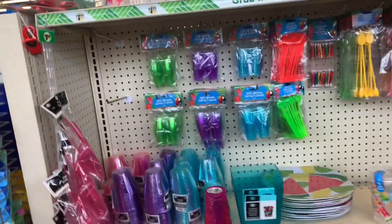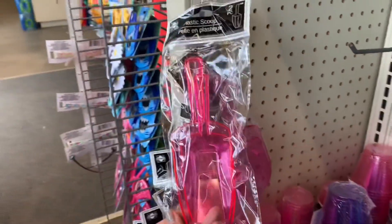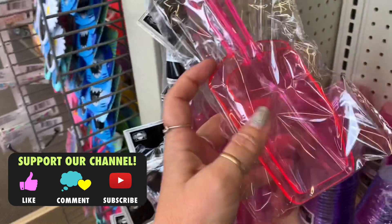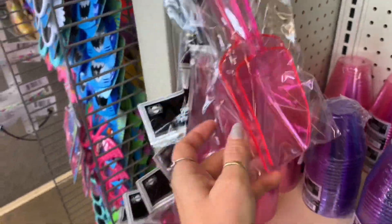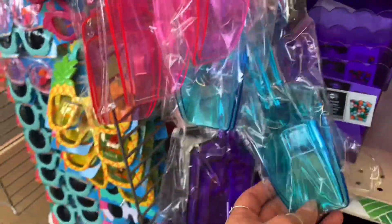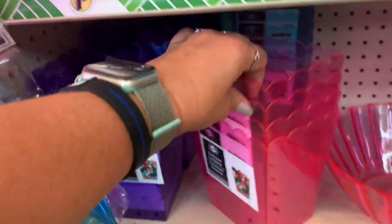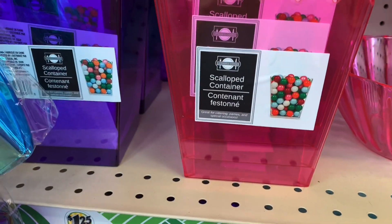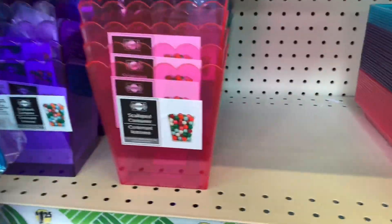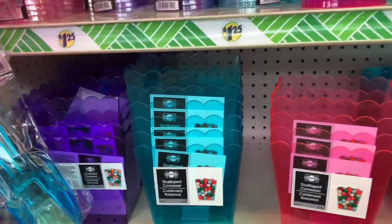I am at the Caldwell Dollar Tree, and this is a plastic scoop. It's a two-piece, so it looks like it has two different sizes. It comes in pink and a kind of turquoise color, and the purple. And then there's these scallop containers. It has both of those, and they also have it in the turquoise color as well.